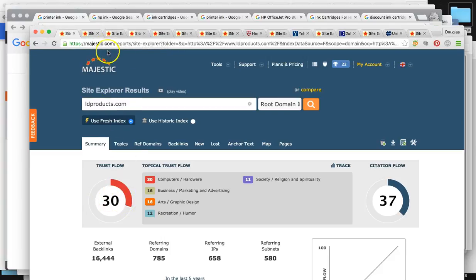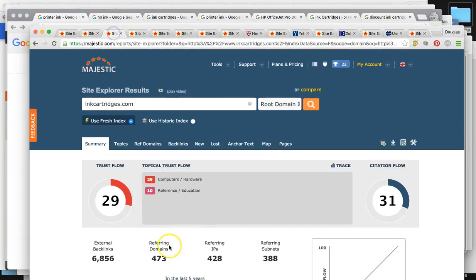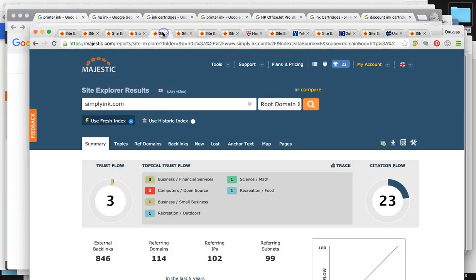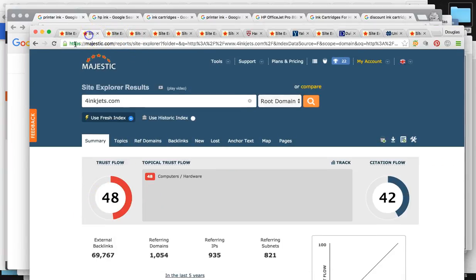For LD Products you're around 30, for 4inkjets it's around 48 — a little higher. For ink cartridges, trust flow is 29. For 123inkjets, almost 500 people mentioned you but trust flow is actually 19 — below the high standard level. And SimplyInk, only about 100 people mentioned you online and the trust flow is just 3, which is really low quality. So you really have two more higher-authoritative sites.